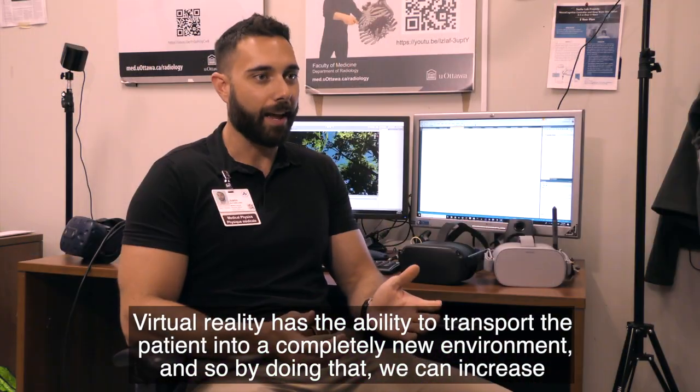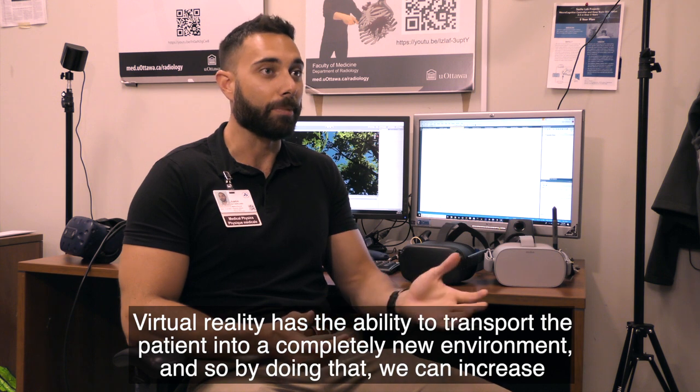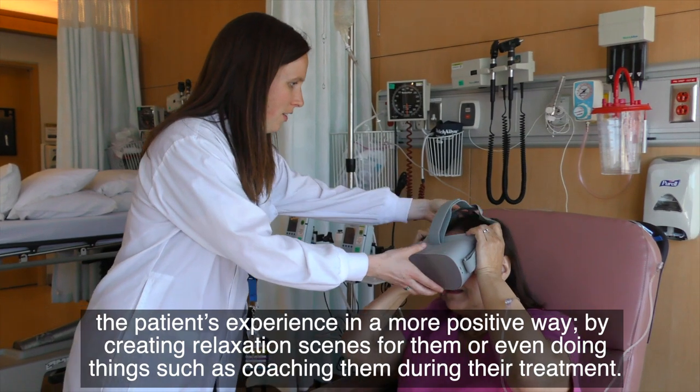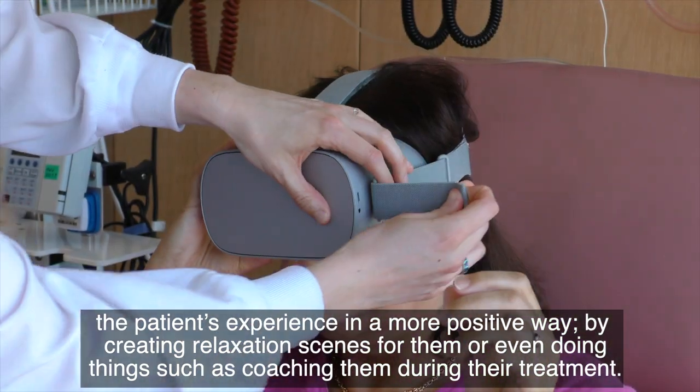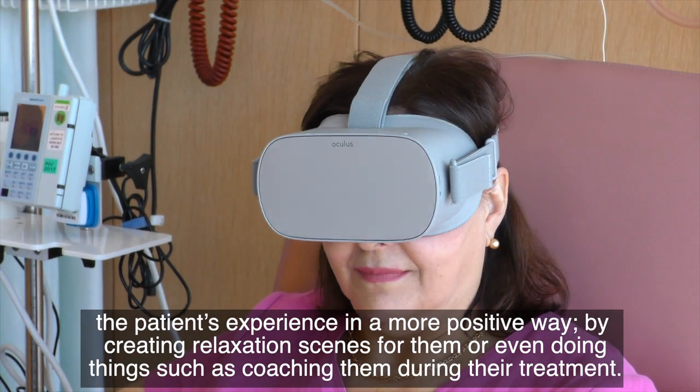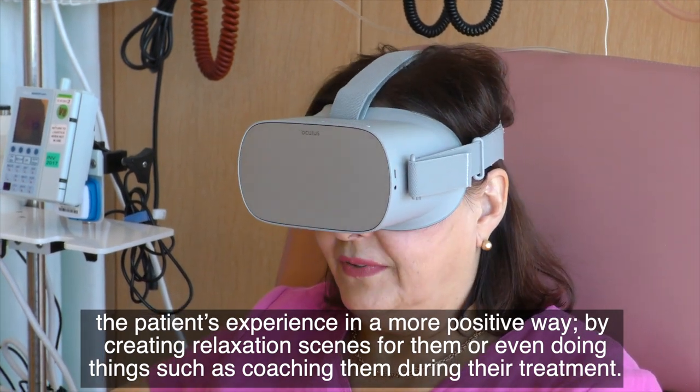Virtual reality has the ability to transport the patient into a completely new environment, and by doing that we can increase the patient's experience in a more positive way by creating relaxation scenes for them, or even coaching them during their treatment.